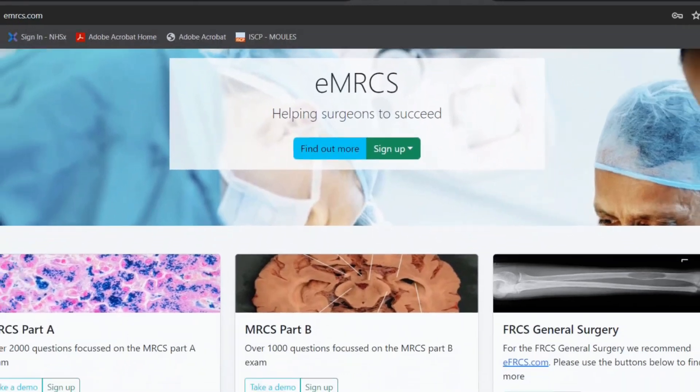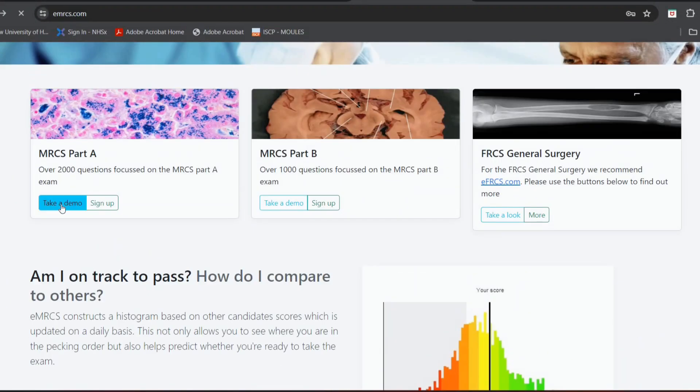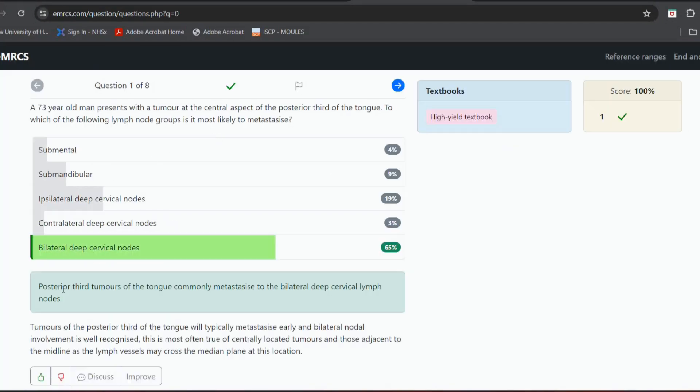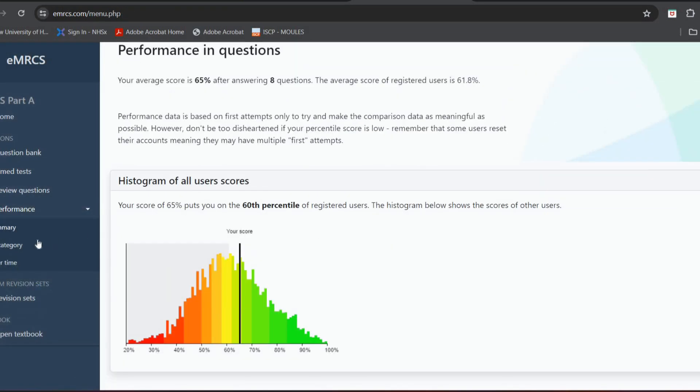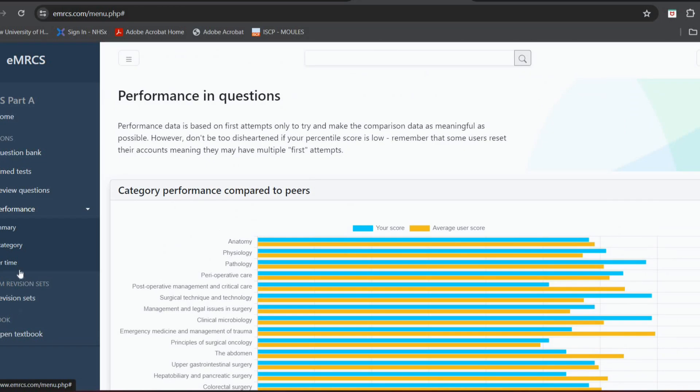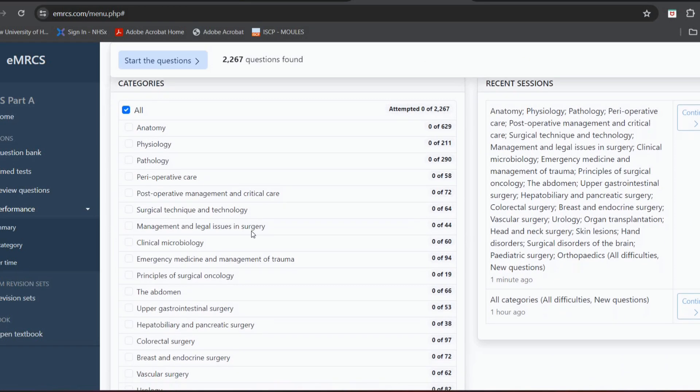For QBanks, I think EMRCS is a pretty good choice. It contains an extensive bank of questions. I really liked the brief explanations they have under each question — it helps you track your progress with cool bar charts, and you can flag any questions that you get wrong. There are other QBanks out there, but I found that this was enough for me to prepare for my exam.